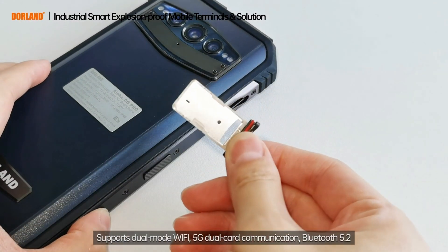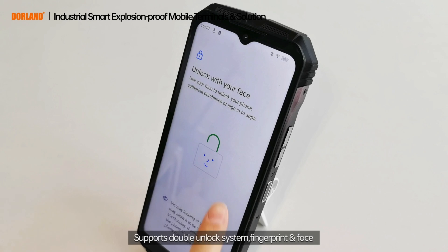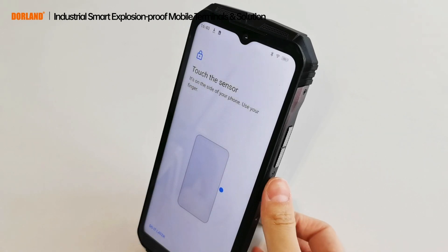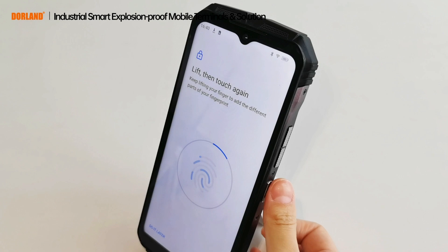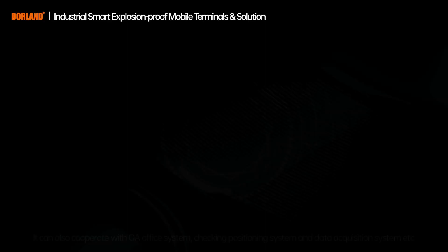Supports dual-mode Wi-Fi, 5G dual-card communication, and Bluetooth 5.2. Features a double-unlock system with fingerprint and face recognition. The positioning system supports Beidou, Galileo, GLONASS, and GPS.